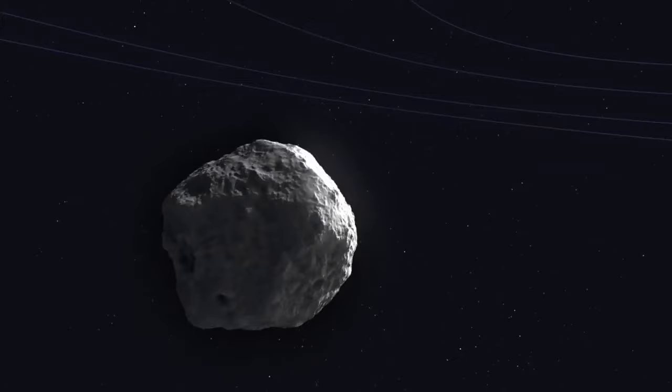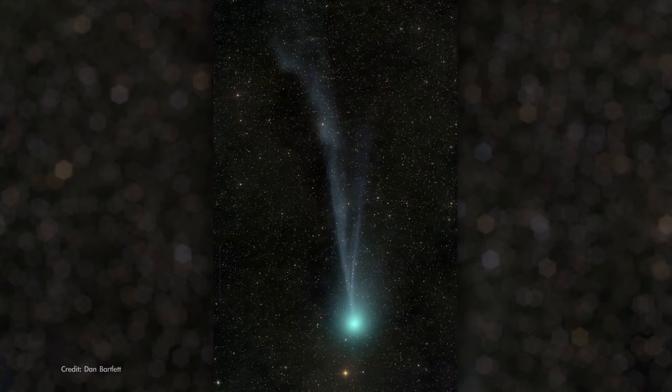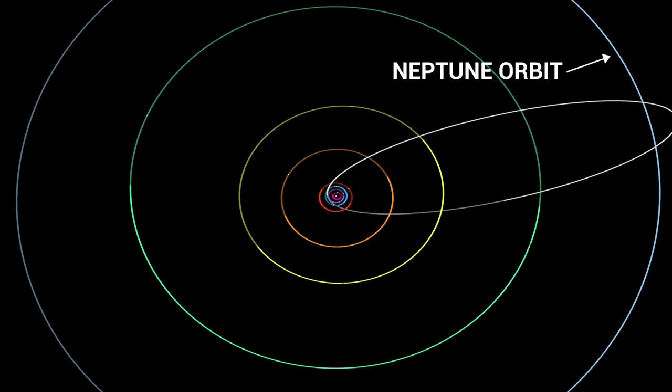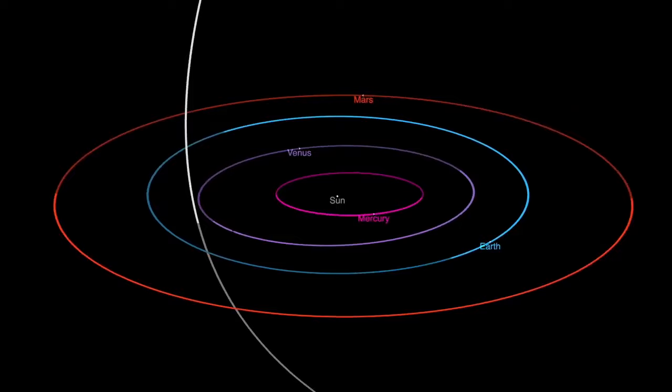There's a comet making its way into the inner solar system that's already visible with a telescope and might start to become visible to the unaided eye by late March or in April. It's a mountain of rock, dust, and ice several miles wide named 12P Pons-Brooks. It has a stretched-out, 71-year-long orbit that carries it as far from the Sun as the orbit of Neptune and as close as the orbit of Venus. Because this orbit is tilted, it doesn't cross our planet's path, so there's no chance of a collision.